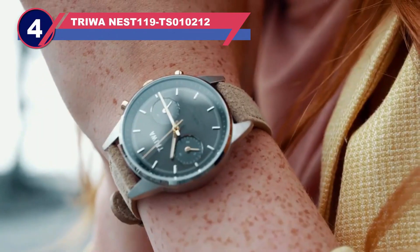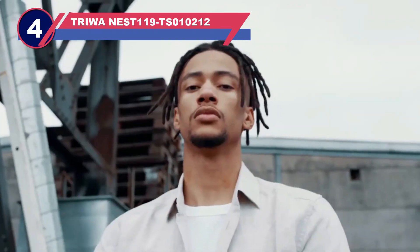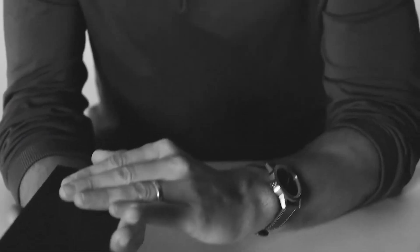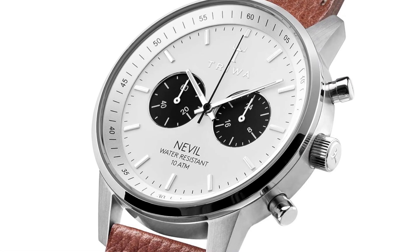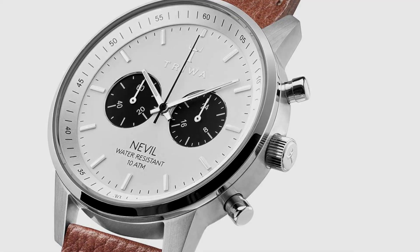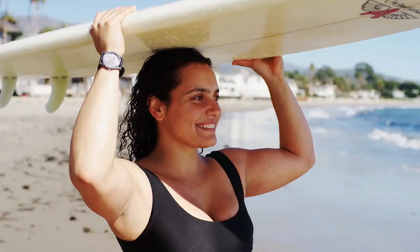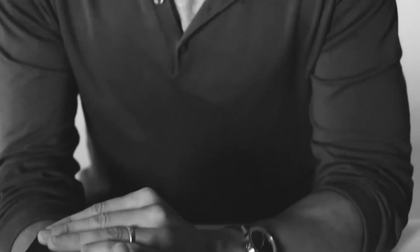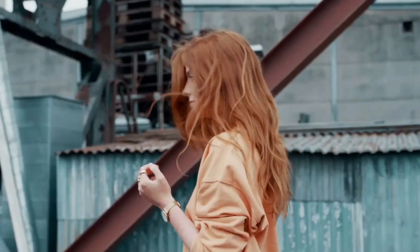Number four: Triwa eco-friendly watch. Triwa stands out as one of the most reputable and ethical watch brands, earning the trust of eco-conscious consumers. Their genuine concern for the environment is evident in their use of recycled materials. Notably, they employ humanium metal — created from recycling illegal firearms — as a core component in most of their timepieces.